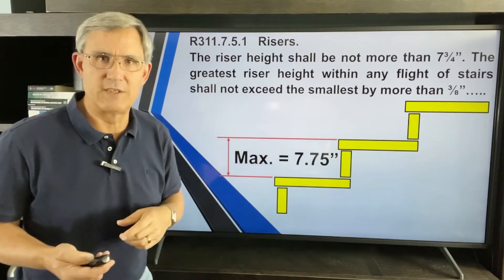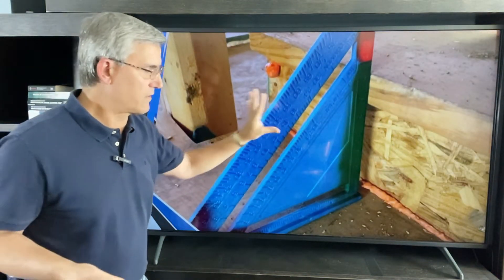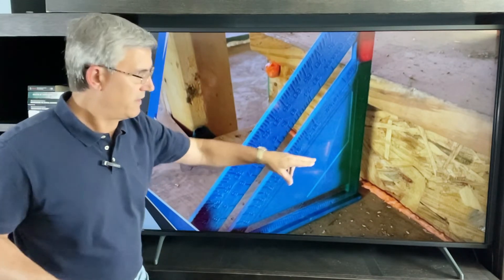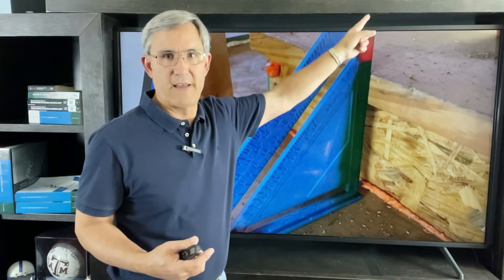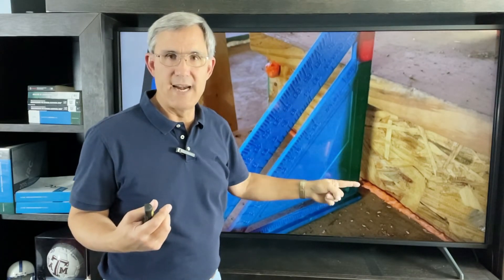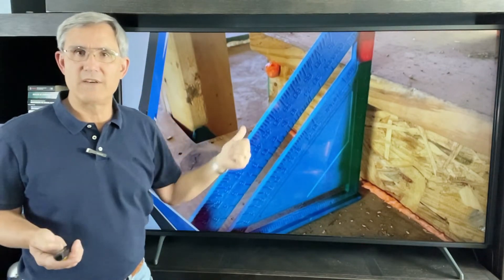The way I measure it, I have a painted square with the seven and three-quarter mark in red on my triangle — everything above that line is bad, everything below is green. In this case it's in the green zone, so life is good for this stairway.